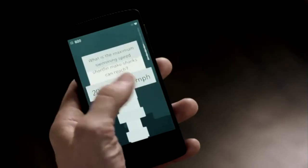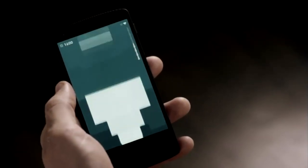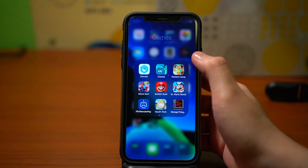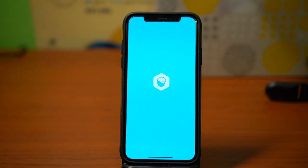I see Elevate almost like mental exercises — it's like taking your brain to the gym. I'm seeing myself improve in different ways that I didn't know I could. What is up guys, my name is Chase. You may have seen this ad popping up on YouTube a bunch of times. I've probably seen it like a million times, so I finally gave in and decided to try the Elevate app. Here are my thoughts.